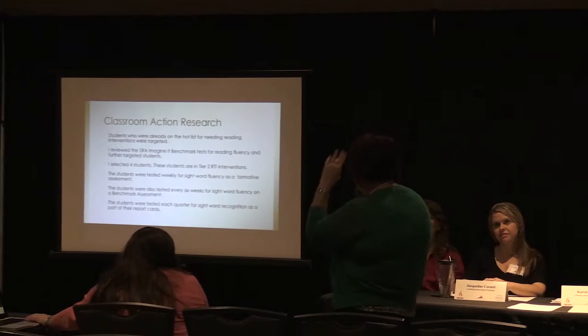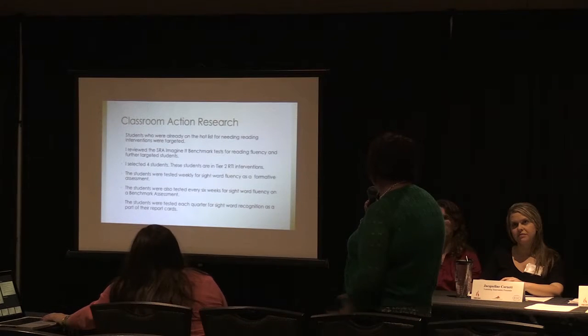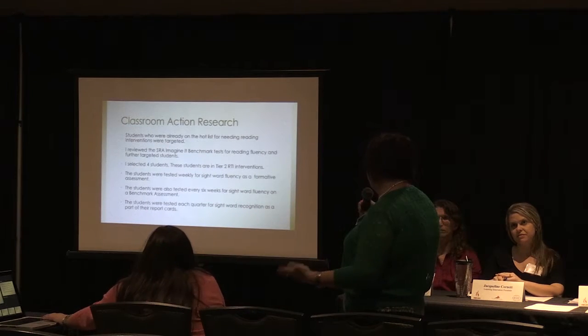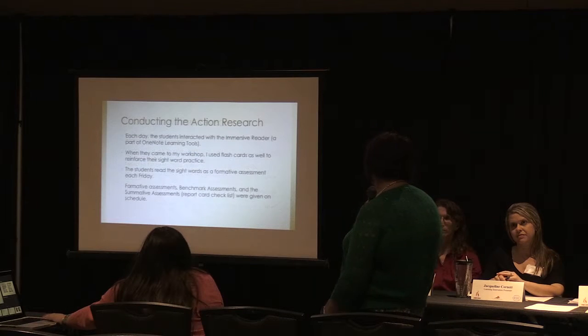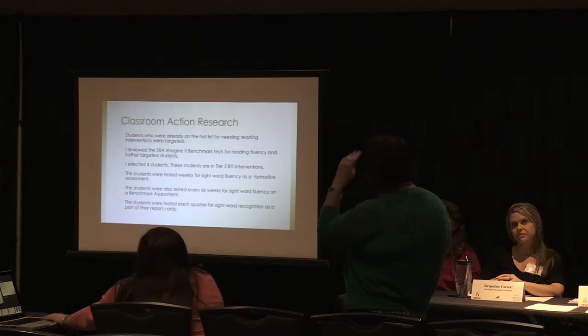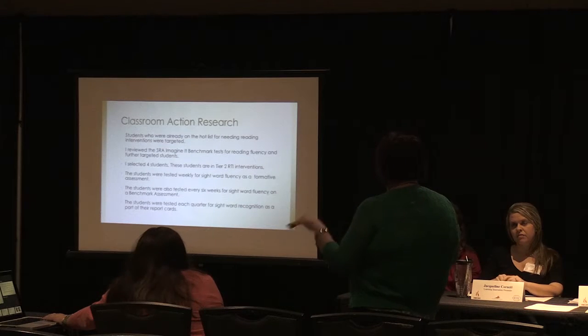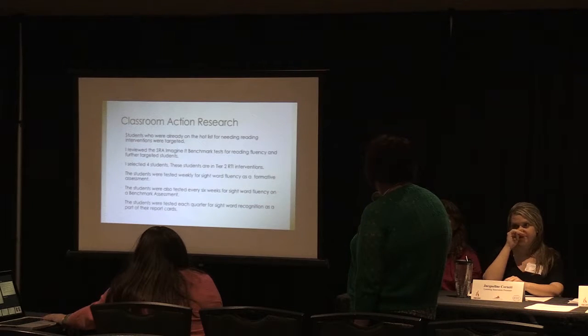She selected four students that really needed the tier two interventions — again, with sight words and word fluency. We used benchmarks and MAP scores to gauge the growth of those students.